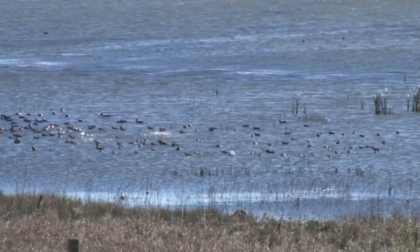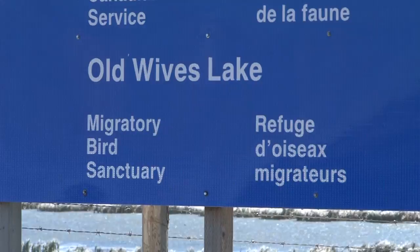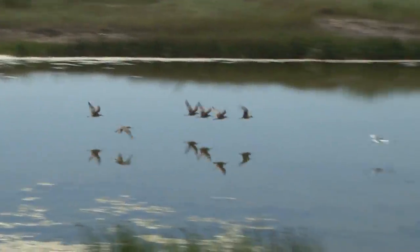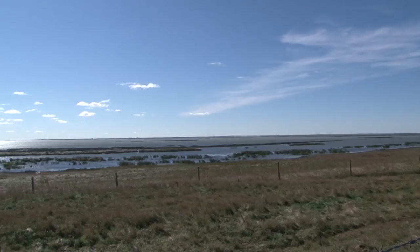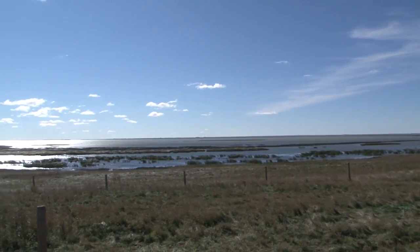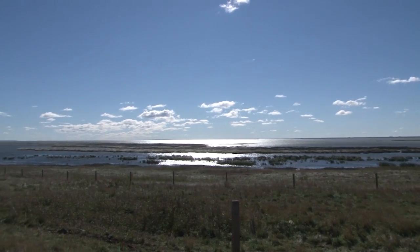Old Wives Lake has been designated an important bird area, a federal migratory bird sanctuary, and a key site in the Western Hemisphere Shorebird Reserve Network. Old Wives Lake, Chaplin Lake, and Reed Lake are on the flyway used by many migratory shorebirds.